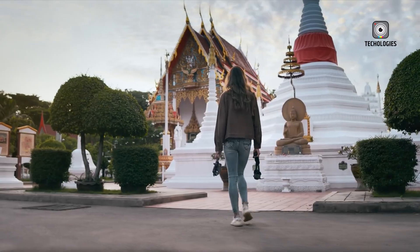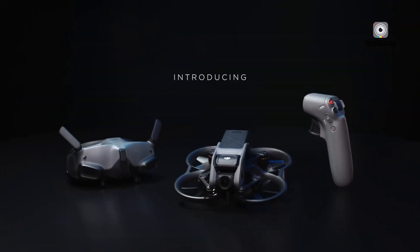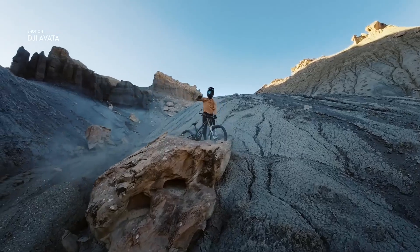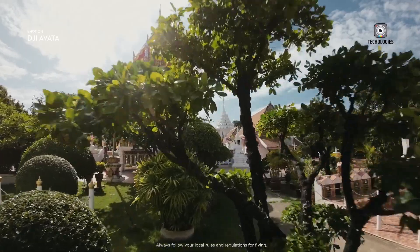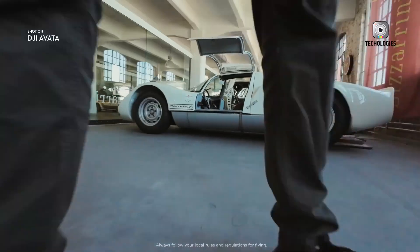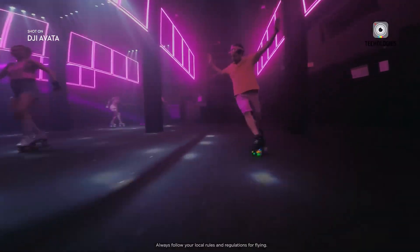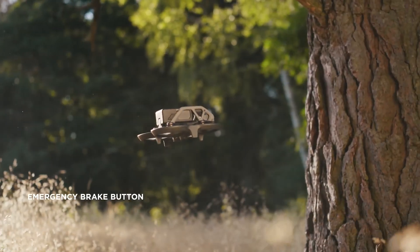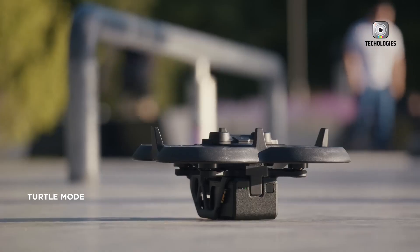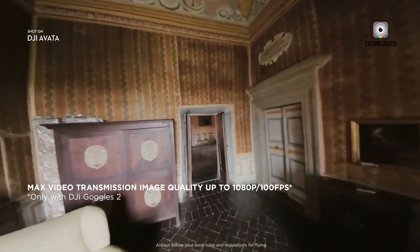The DJI Avatar 2 offers a slightly longer flight time of up to 20 minutes per battery. Like the NEO, it also comes with a Fly More Combo option that includes additional batteries for extended flying sessions. However, the Avatar 2 is a more significant investment — the base model is priced at $999, while the Fly More Combo costs around $1,299. This higher price reflects its advanced FPV capabilities, superior camera system, and robust build.